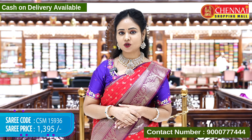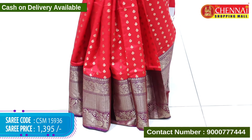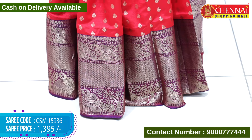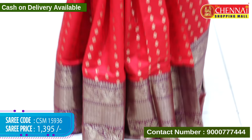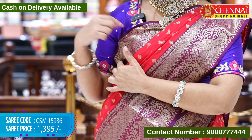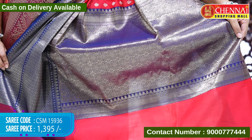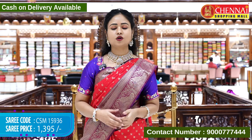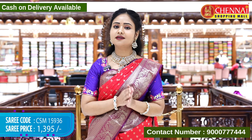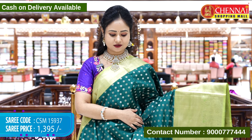Next saree is in red and violet color combination. The body is in beautiful bright red color throughout with leaf booties in gold zari weaving. The border has a nice contrast peacock design in gold zari weaving. The top border has a thin border with mango designs in gold zari weaving. The pallu contrast has floral designs with tassels. Saree code CSM15936, cost 1395 rupees only.